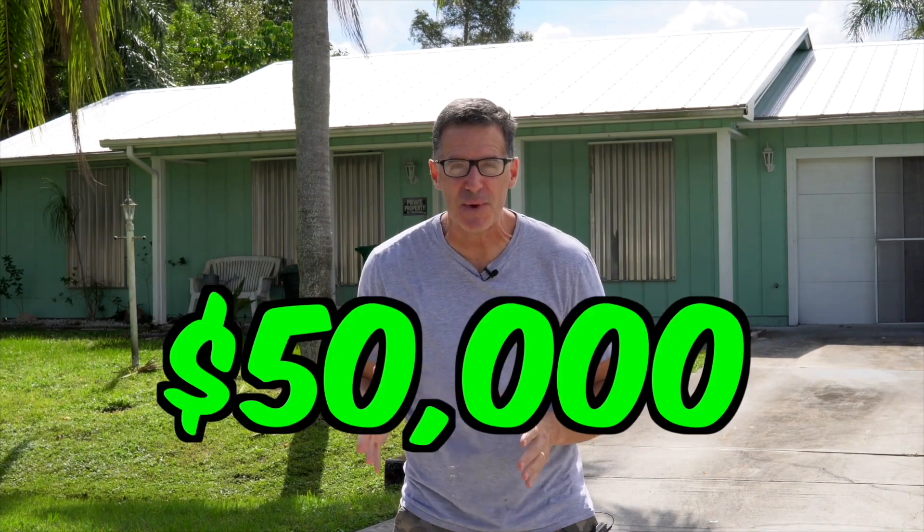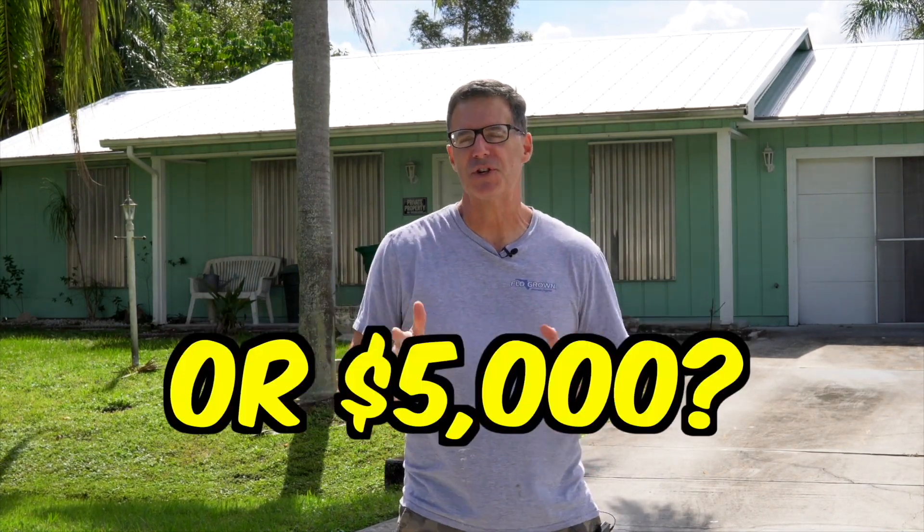Right behind us, I have a deal sent to me and my job today is to figure out if we're going to make 50 grand or 5,000. It came from a driving for dollars lead. In this video, me and Zach have to sit down and figure out what our MAO is — our maximum allowable offer — what the ARV is, and what kind of repairs a potential fix and flipper would put into it.